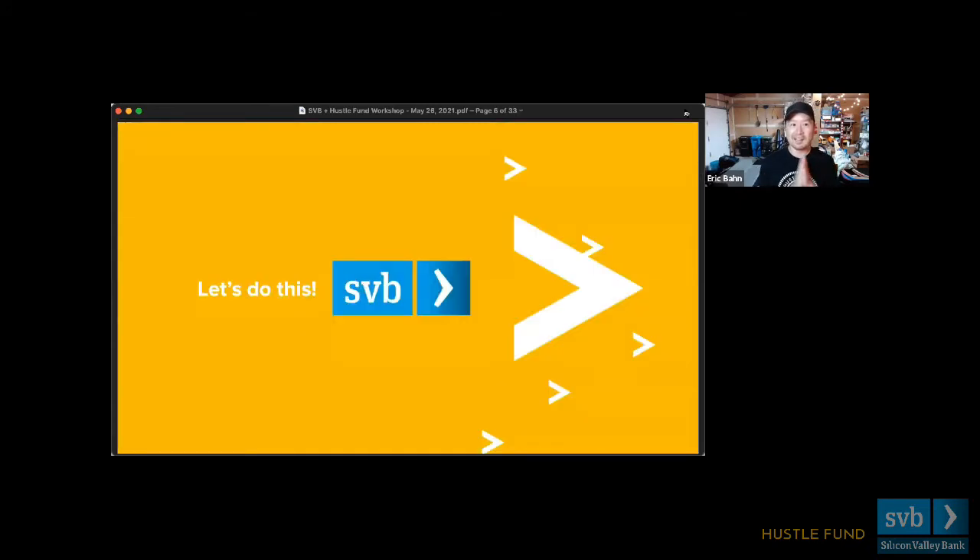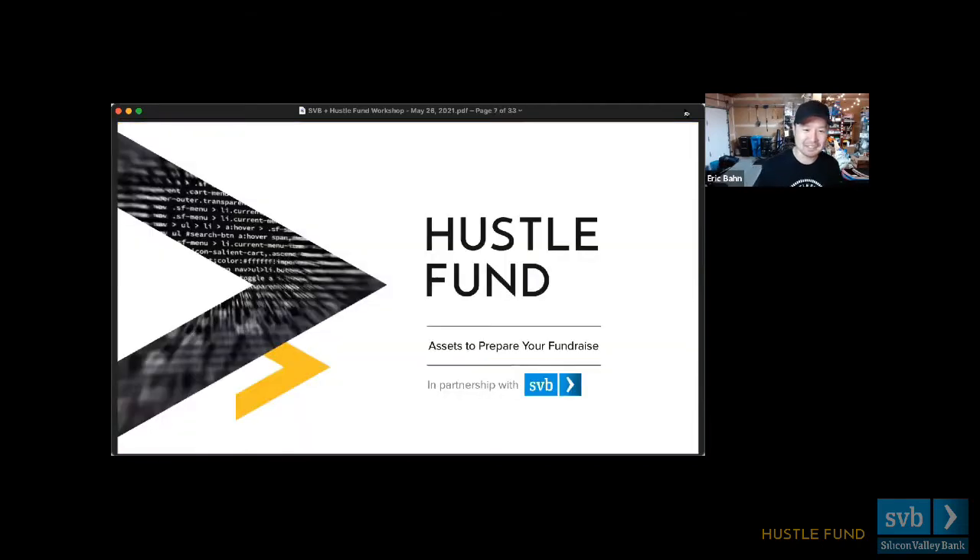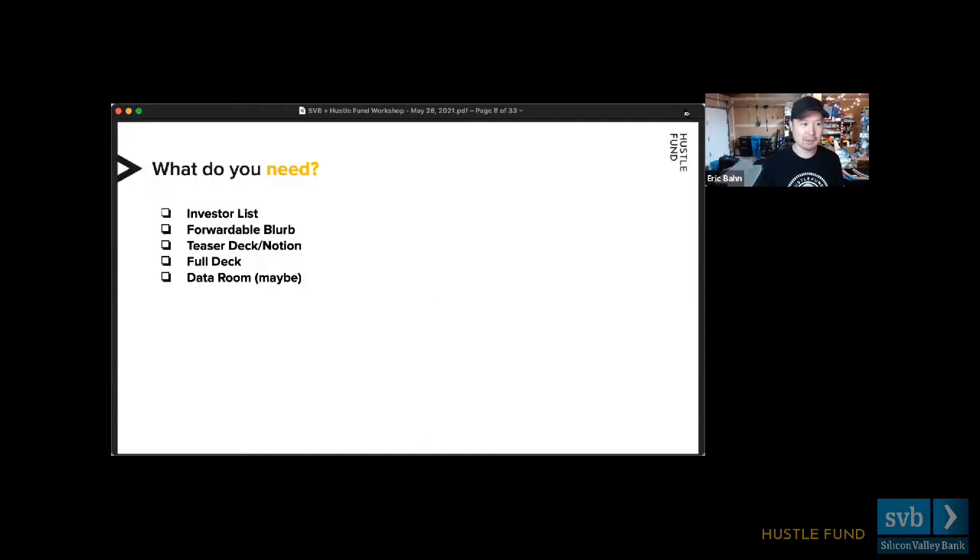Let's talk about the assets you need to prepare for your fundraise. We're going to go through five key areas, and the first four in particular are the most important, especially at the seed stage. The data room — maybe — we're not going to cover that too much at the seed stage; it becomes a little more relevant a bit later on. We'll cover that in a moment.